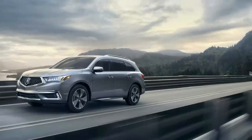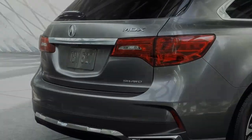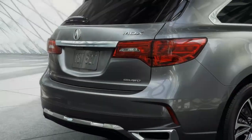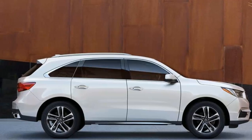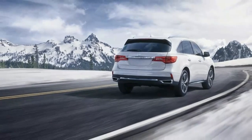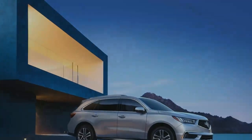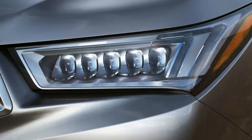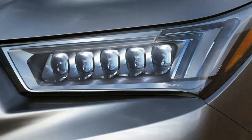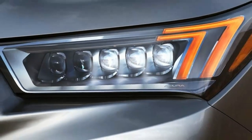Let's take a look at the XC90 and MDX to see which might be better for you. The MDX received a substantial refresh for 2017. The most obvious change is its new face and shield-like grille. More importantly, it's now available with a wealth of previously unavailable but increasingly common features like 20-inch wheels, power folding mirrors, a surround-view parking camera, a heated steering wheel, and second-row captain's chairs. There's also a new sport hybrid model.